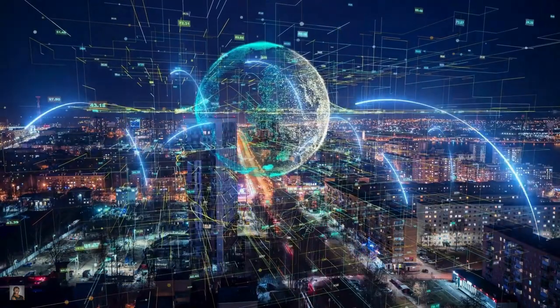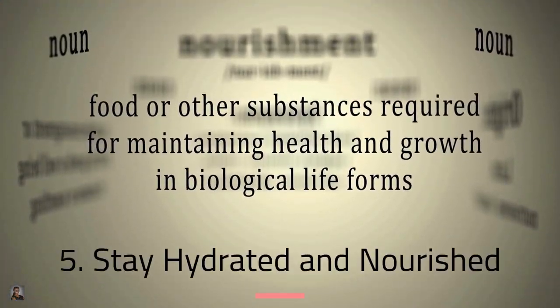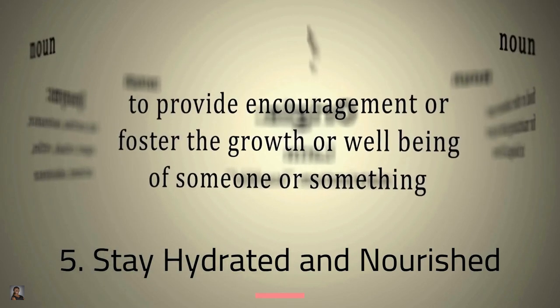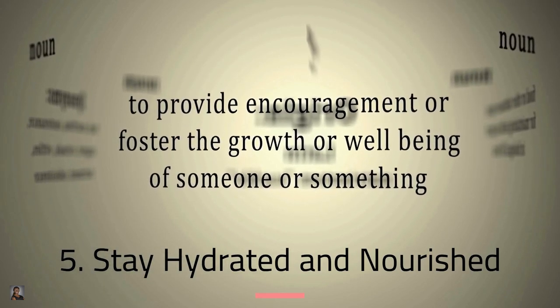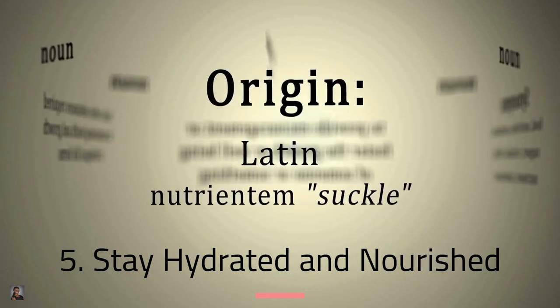Number five: stay hydrated and well-nourished for your journey. If you have a long layover, make sure you're drinking enough water. You can find collapsible water bottles in the Kisa Still Travel Shop powered by Amazon using the link in the description. You can fill your bottle at the airport, and it won't even contribute much to your weight limits.